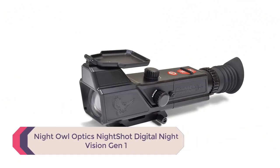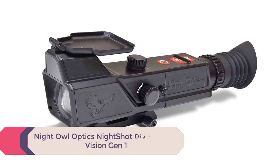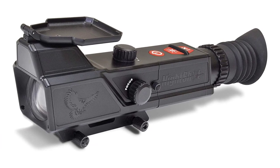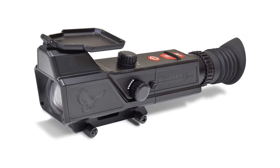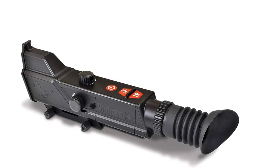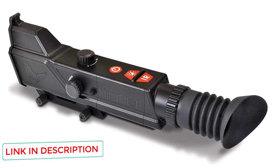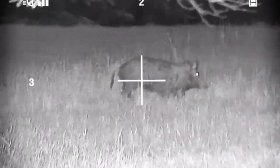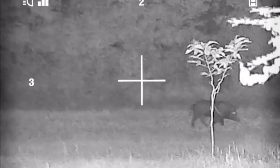Number 5: Night Owl Optics Nightshot Digital Night Vision Gen 1. This scope is perfect for those who just need bare-bones NV capabilities at a very low price. The Nightshot is built with simplicity in mind and features a plastic body, which may or may not be a pro depending on your preferences. It's lighter and has a more effective range than most other Gen 1 NV scopes, but it's considerably less durable and less waterproof. This makes it attractive to someone who shoots for fun at night and doesn't need to worry about getting caught in a storm.